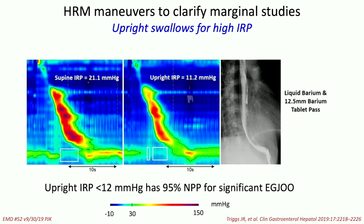Here's another example using a challenge to clarify a diagnosis. You have a high IRP on the left. You change to an upright position, and now the IRP falls under 12, which is the upper limit of normal for upright posture. On the right is the complementary timed barium esophagram, and everything passes, including a tablet. So something that was EGJ outflow obstruction becomes no relevant EGJ outflow obstruction.